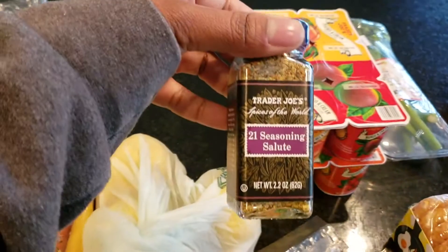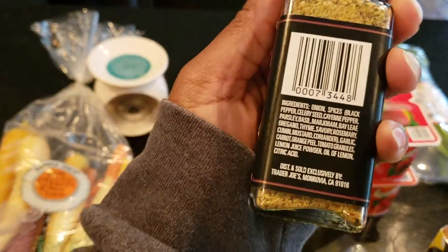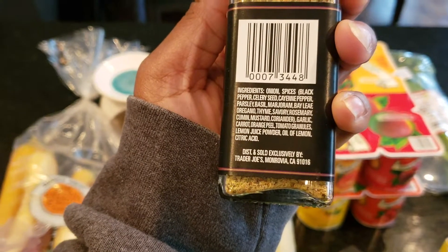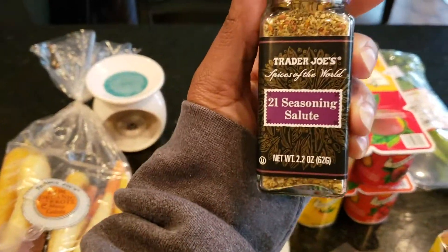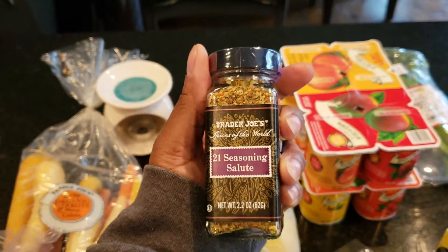I picked up the 21 Seasoning Salute. I'm thinking it's something along the lines of the no-salt seasoning I get from Costco, but I figured I'd give it a try to see if it has a different flavor, and I'll just add my own salt.